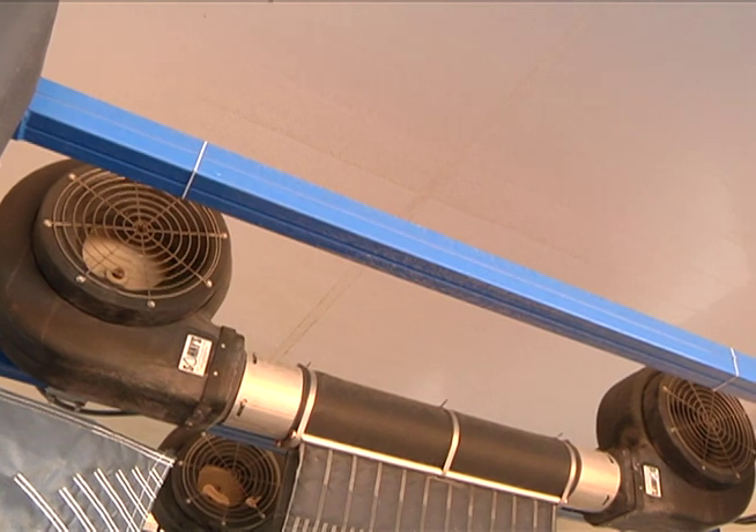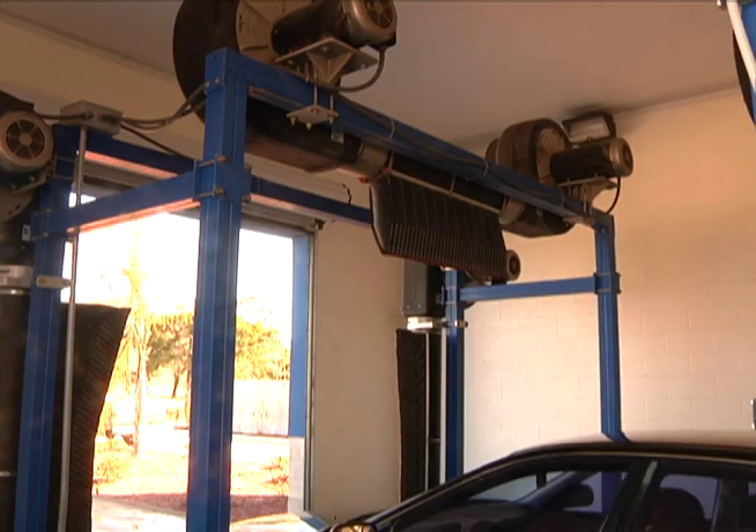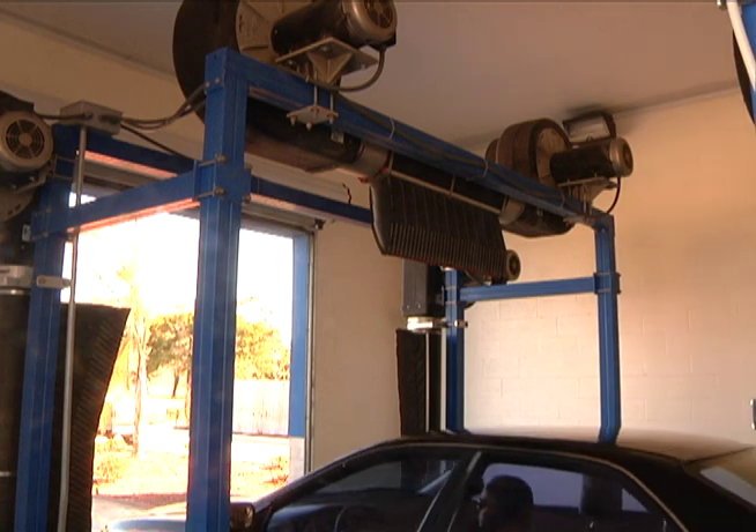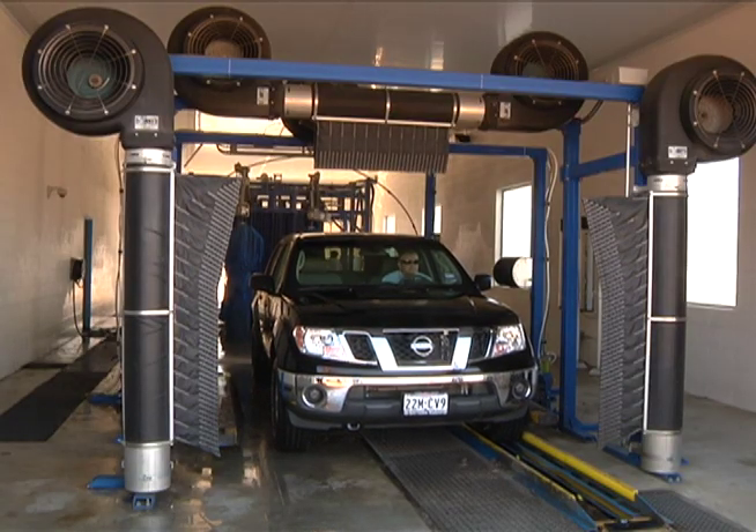Built with steel impellers and backward curved blades, the Ramjet requires little maintenance. The right finishing touch for conveyor speeds up to 100 cars per hour. That's the Ramjet dryer from Sunny's, the car wash factory.